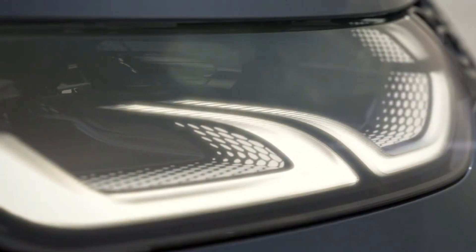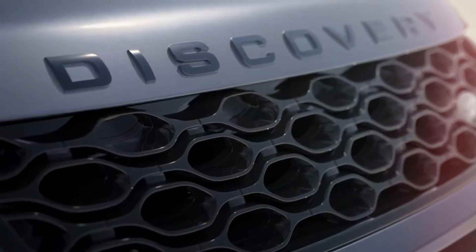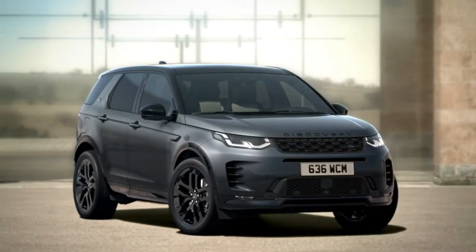The 2024 Land Rover Discovery's exterior updates aren't significant enough to be noticed by most people. However, Land Rover says the base S trim adds a new gloss black grille, color-matching rocker panels, and silver skid plates.